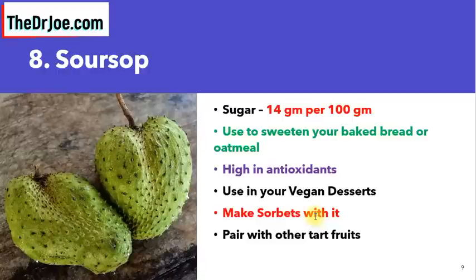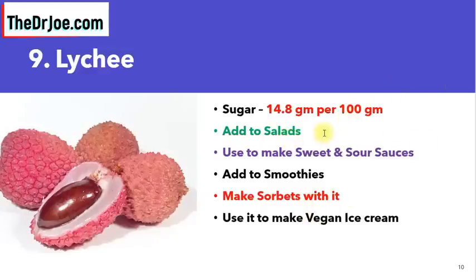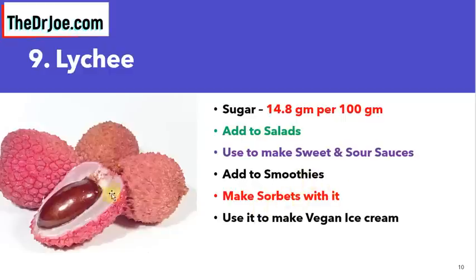Tropical fruit number nine suitable for diabetics is lychee — a fruit I got introduced to recently. The sugar content is only 14.8 grams per 100 grams. You can eat it as is, or chop up the flesh and add it to salads. Use it to make sweet and sour sauces, add it to smoothies, or make sorbet or vegan ice cream with the flesh. Note that the seed is not edible and must be discarded, along with the peel.